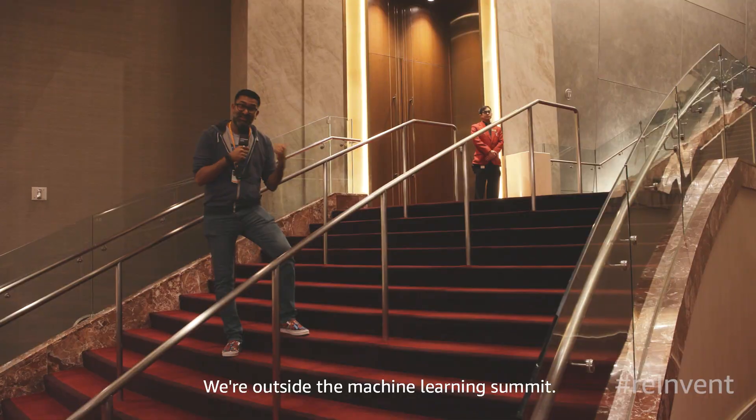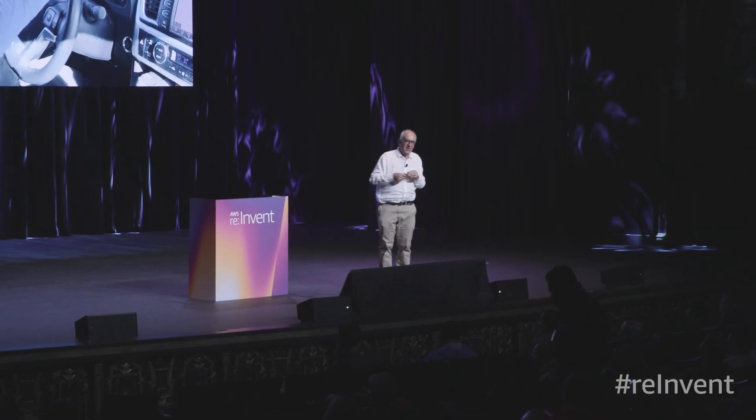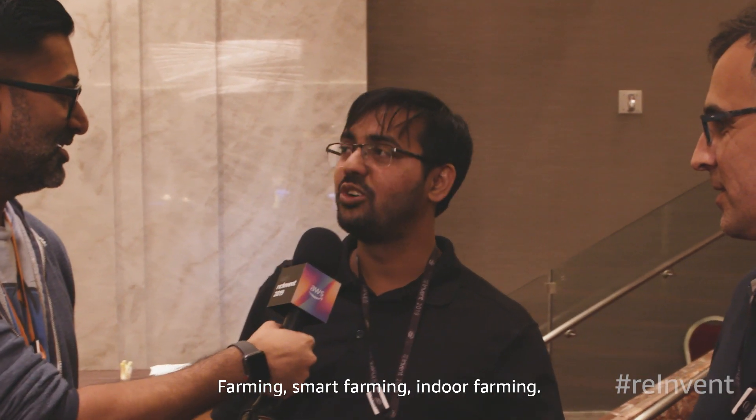We're outside the machine learning summit, so let's hop inside and check out what it's about. Did you guys learn anything at the machine learning summit? Farming, smart farming, indoor farming. That was quite revealing.